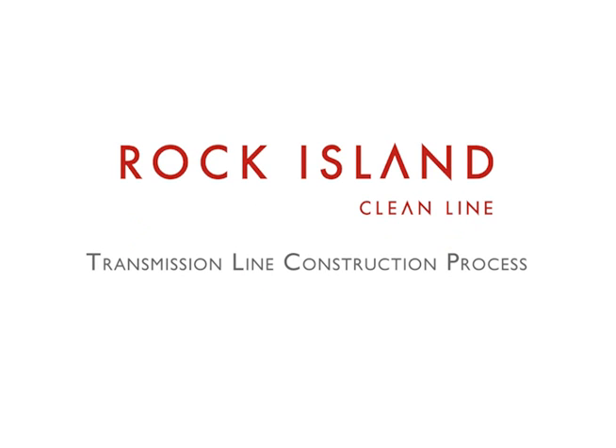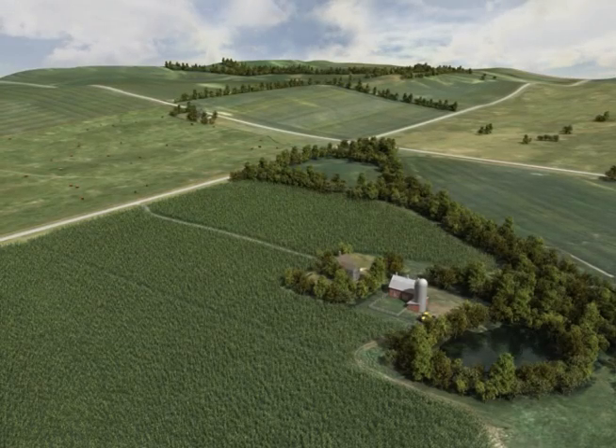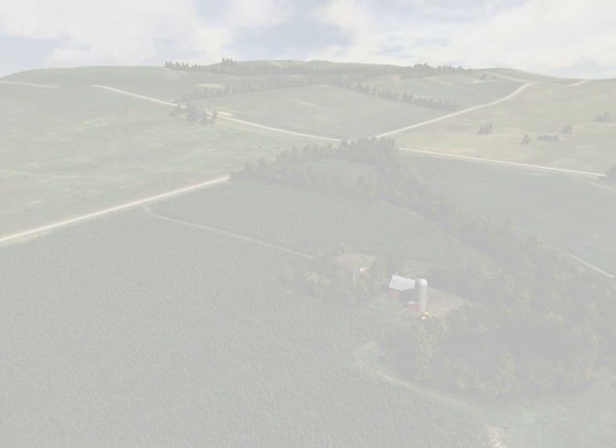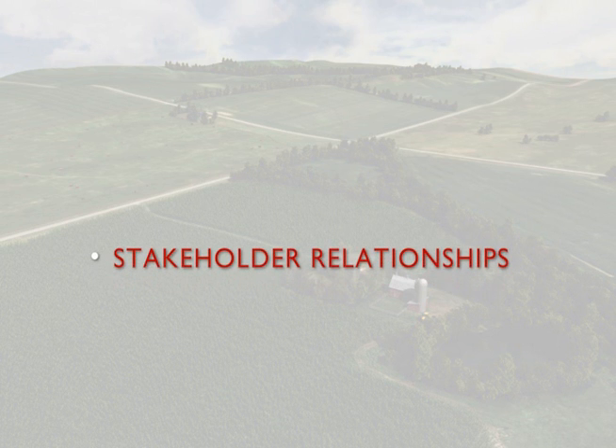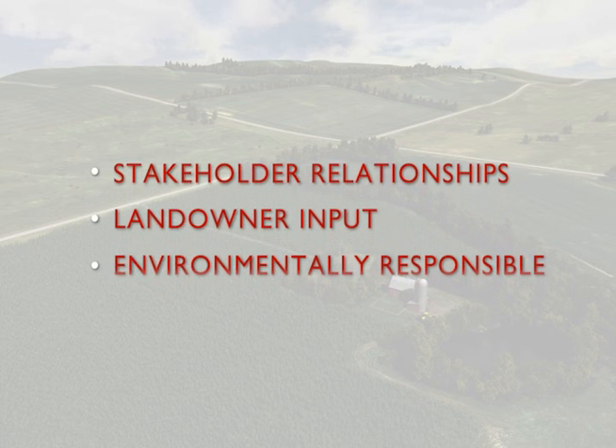Hello and welcome to an overview of the Rock Island Clean Line transmission line construction process. We appreciate your time and willingness to learn more about our project. Clean Line's mission is to connect abundant renewable energy resources with communities that have high demand for clean, reliable energy. The Rock Island team works hard to maintain excellent stakeholder relationships, to gather and respect landowner input, and to ensure our project is environmentally responsible.